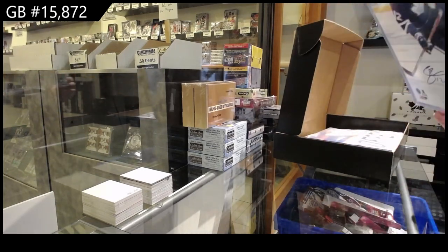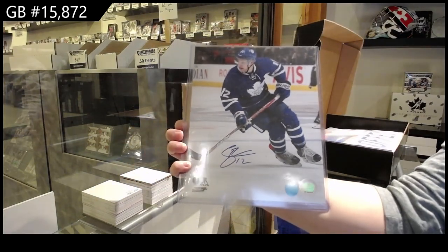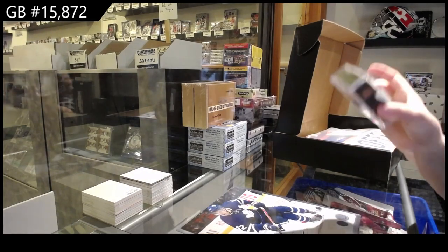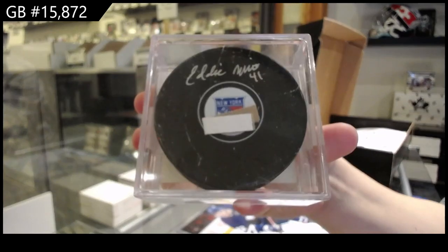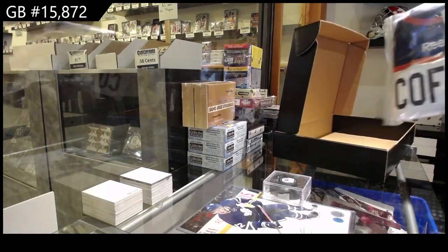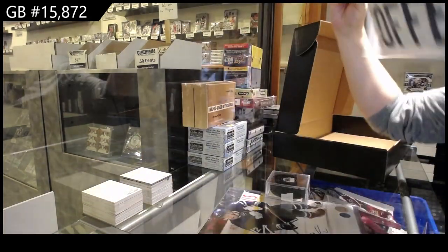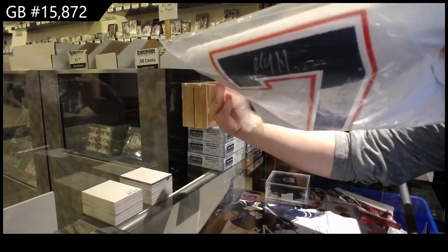All right, first off, we've got an autographed 8x10 of Connor Brown. Our autographed puck is of Eddie Mio. And we've got a full-sized auto jersey, Paul Coffey. Full-sized autographed jersey, Paul Coffey.